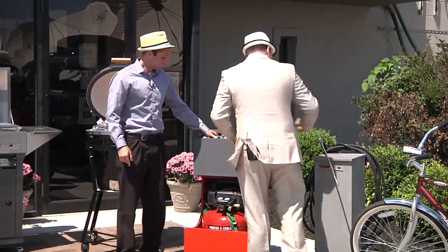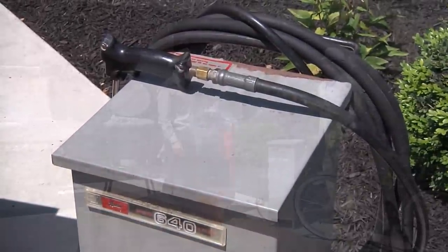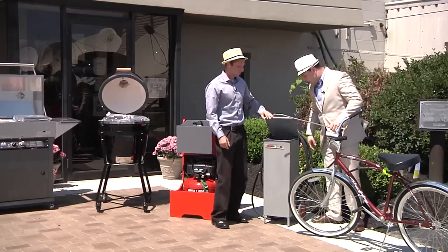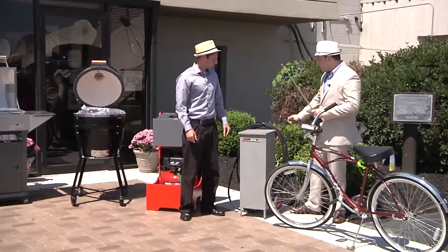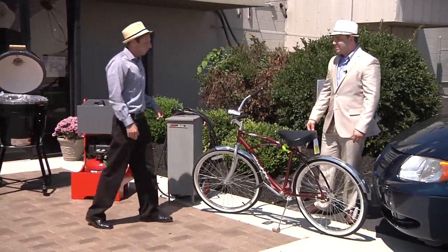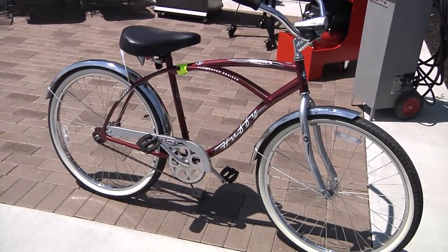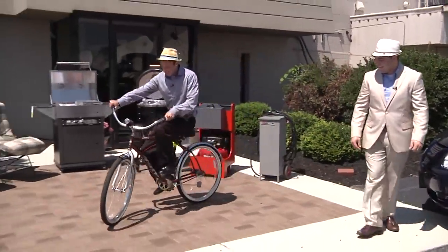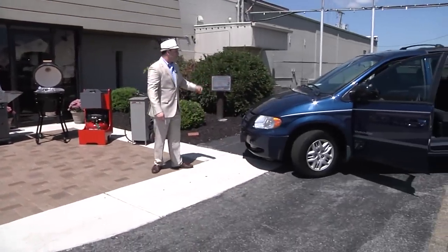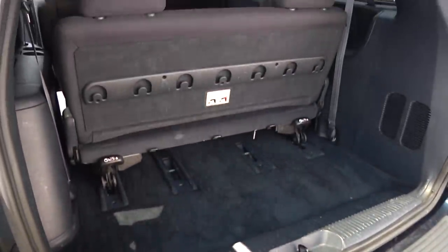Bidders should come prepared to go up against Ben in a bidding war for the air compressor. There's also a jet water sprayer — essentially a power washer — that will do a phenomenal job of cleaning patios, decks, your car, or even the kids. Then there's a Huffy Santa Fe Cantilever Cruiser bike — Matt demonstrates riding it. Finally, a 2001 Dodge Grand Caravan, with about a foot and a half of extra space in the back — great for anyone who's ever struggled to close an overstuffed suitcase.